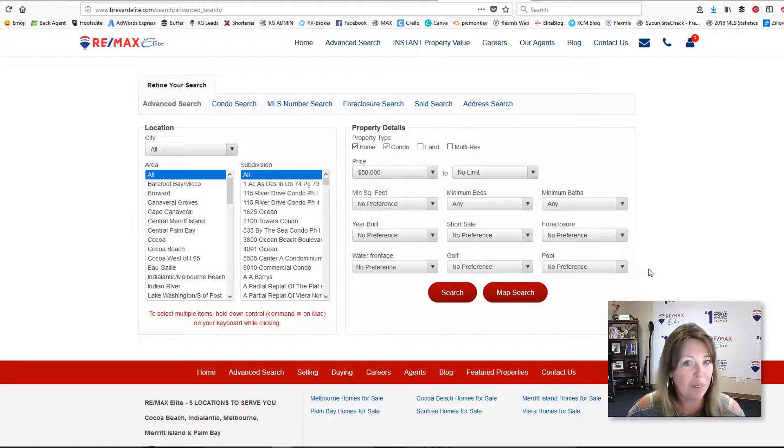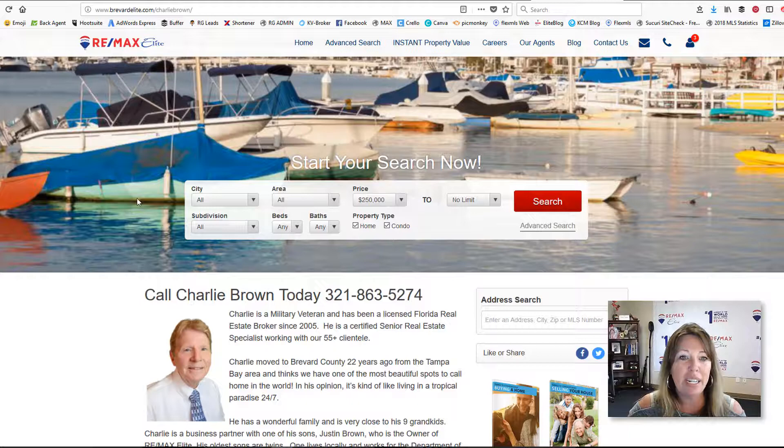I know that sounds pretty cool, but we also have our agent landing pages. That is where we can customize that front homepage and it's directed straight to you. What we would have you do is grab your own domain and forward it to this site. That way anybody who goes onto this website will go straight to you as far as your leads — it bypasses the office. You can run ads, Google ads, whatever you want, and everything directed to your agent landing page will go directly to you.